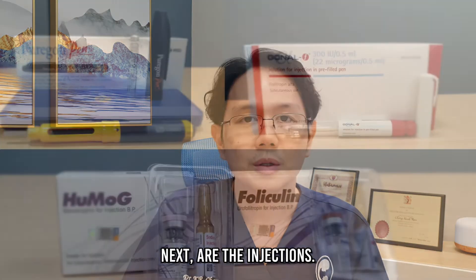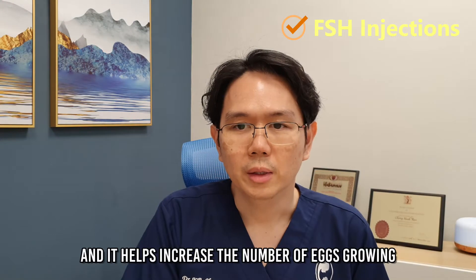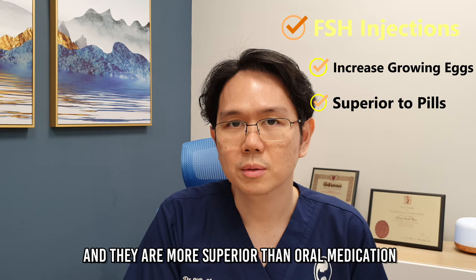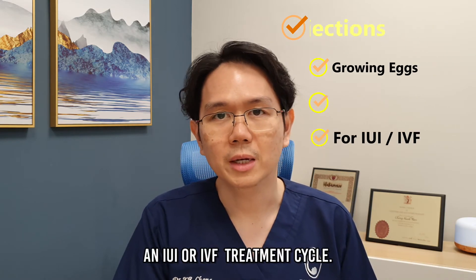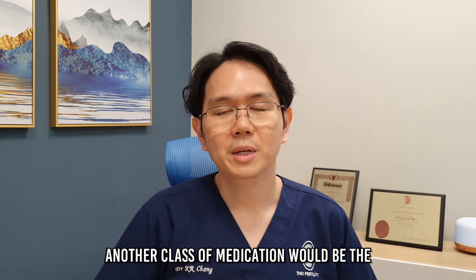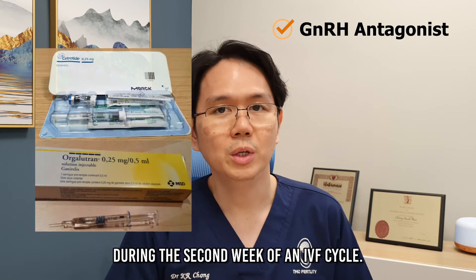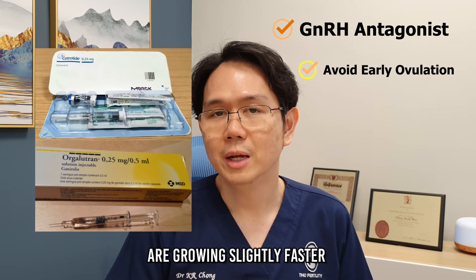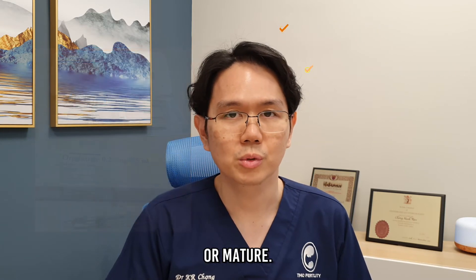Next are the injections. Most of these mimic the follicle-stimulating hormone or FSH, which helps increase the number of eggs growing, and they are more superior than oral medication. These are especially useful during an IUI or IVF treatment cycle. Another class of medication would be the GnRH antagonist, and this is used during the second week of an IVF cycle. These prevent the eggs which are growing slightly faster from ovulating too early before the smaller eggs can catch up or mature.